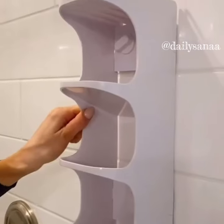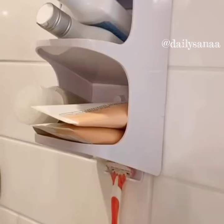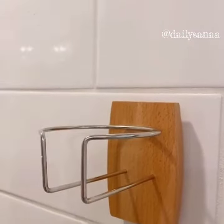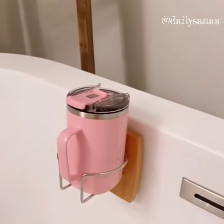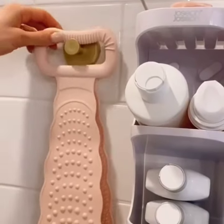This shower caddy suctions to your wall, has a self-draining top shelf for soap, three shelves, and two hooks at the bottom for shower accessories. This drink holder suctions to your shower or bathtub and works on most container types and mugs. And these gold hooks work both inside and outside of your shower to hold extra towels or shower accessories.